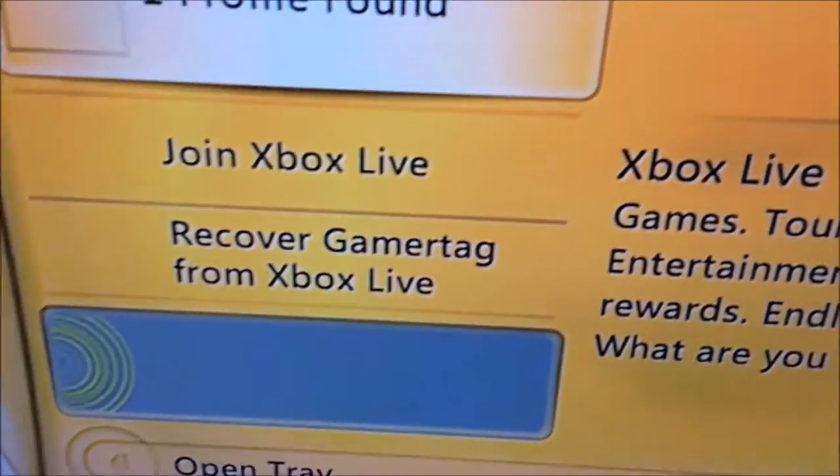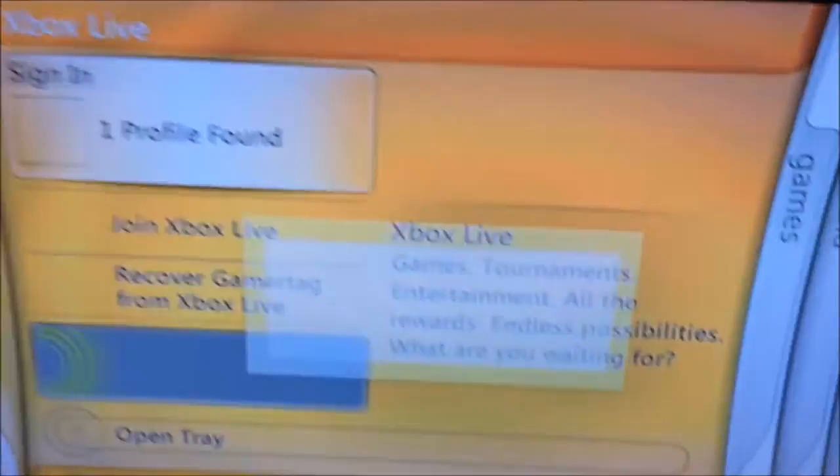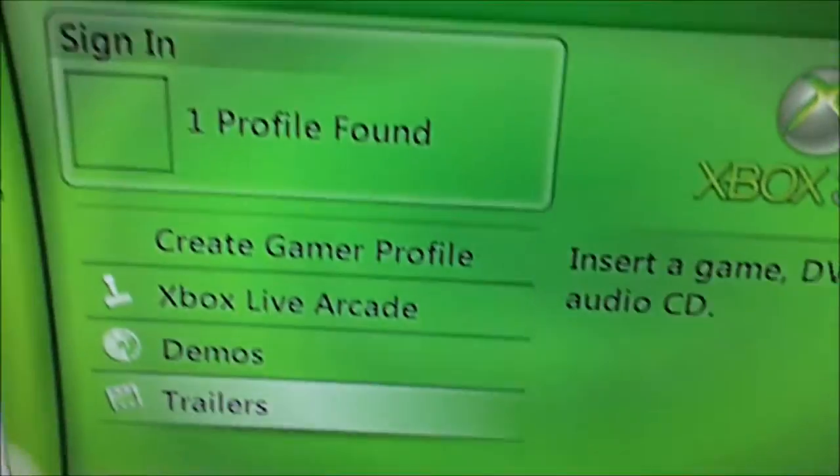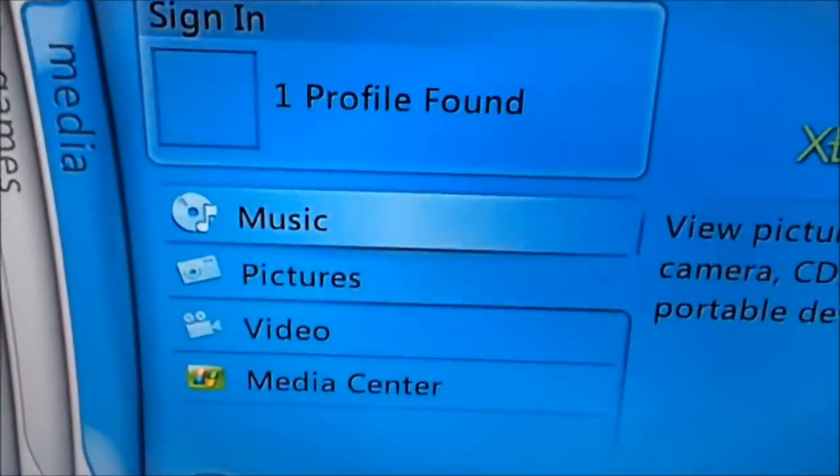And as you can see, I'm into the Blaze Dashboard right now. Look at that. Oh wait, wait, I don't need to sign in, do I? No, I don't. Alright, back out. Oh my god, see, this is the Blaze Dashboard. Alright, yeah, this is games, here's media.